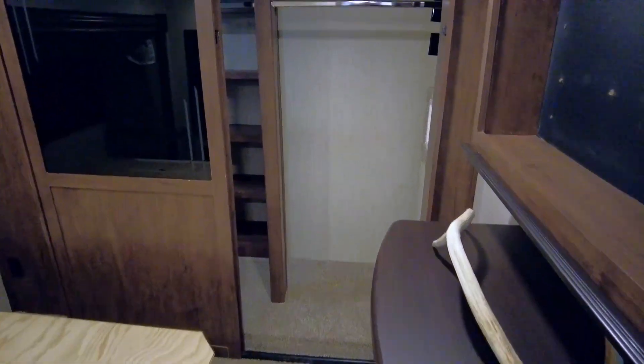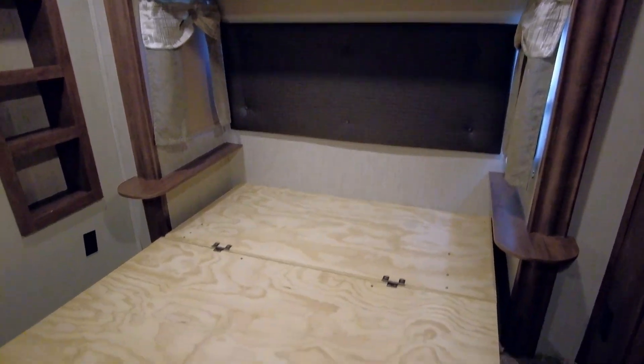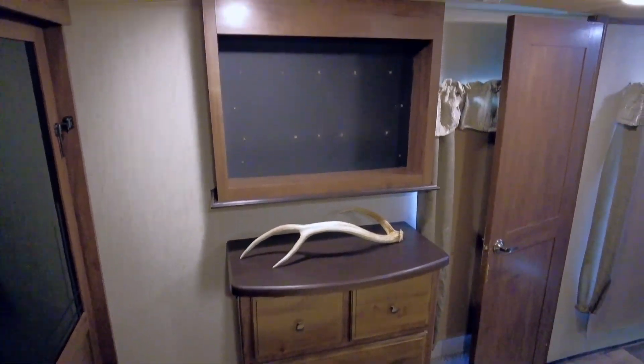The private master bedroom has a large wardrobe at the far end, with a washer-dryer connection on the right, and built-in shelf storage on the left. The queen bed has ample storage area underneath, and there's a dresser with space for a TV above.